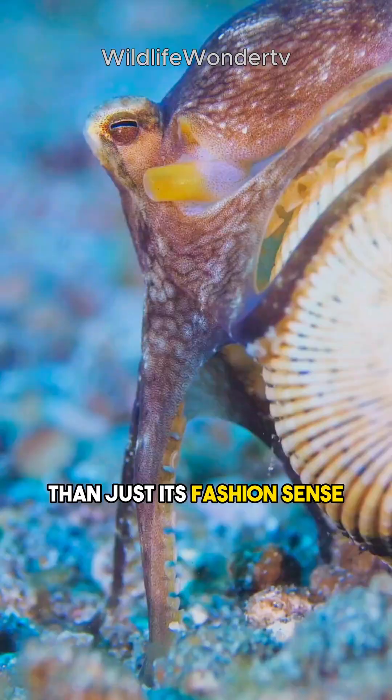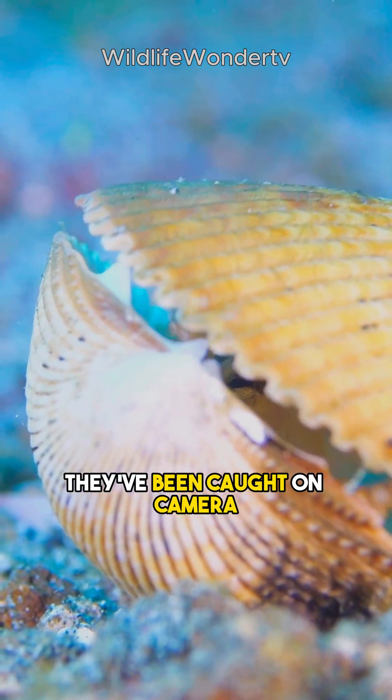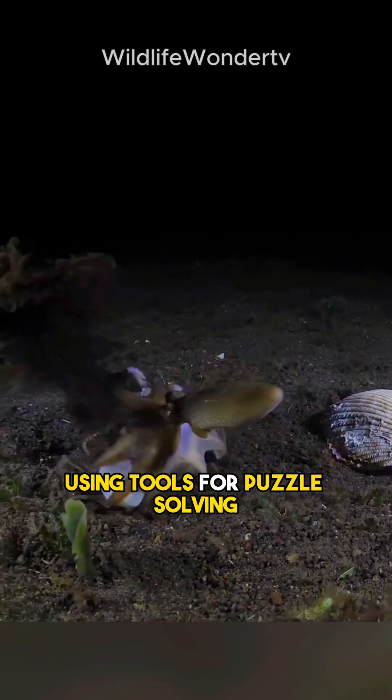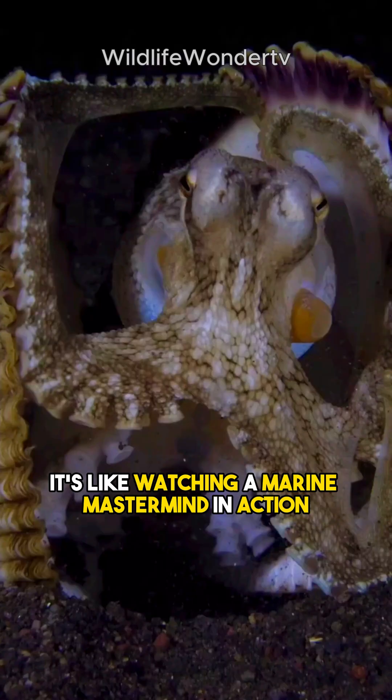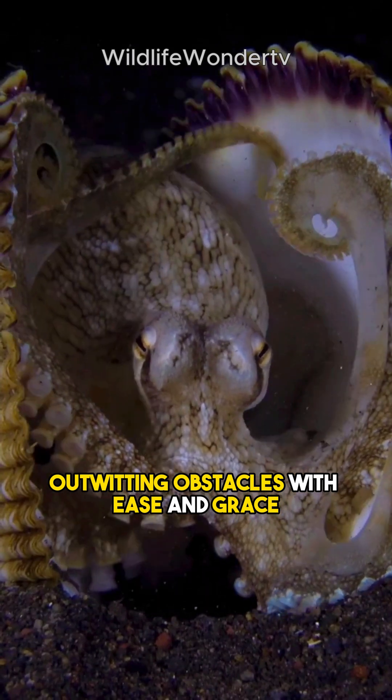But there's more to the coconut octopus than just its fashion sense. These creatures are incredibly intelligent. They've been caught on camera using tools for puzzle solving, such as unscrewing jars to reveal hidden treats. It's like watching a marine mastermind in action, outwitting obstacles with ease and grace.